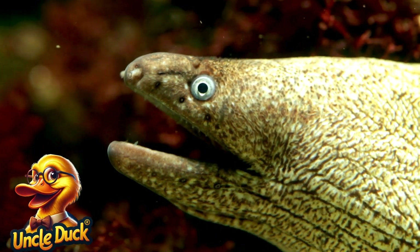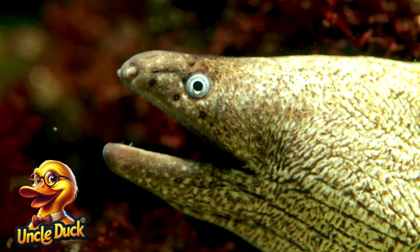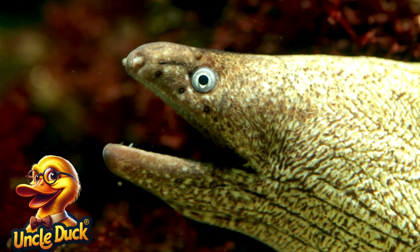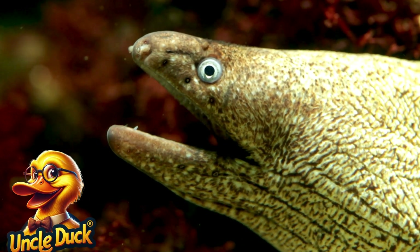In dark waters, an electric eel swims by, sending electric pulses through the water. It uses these electric shocks to stun its prey and defend itself.